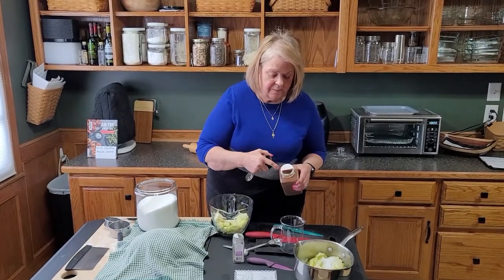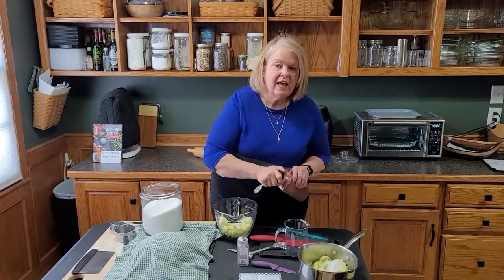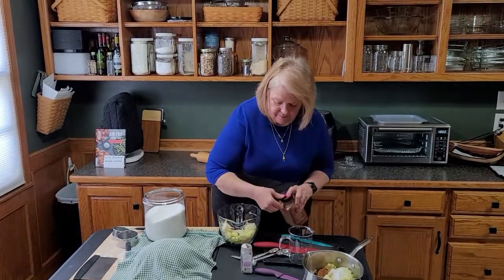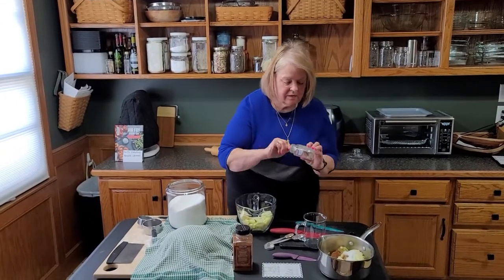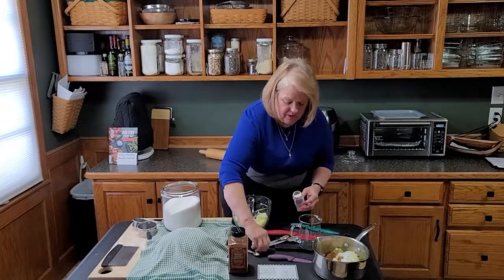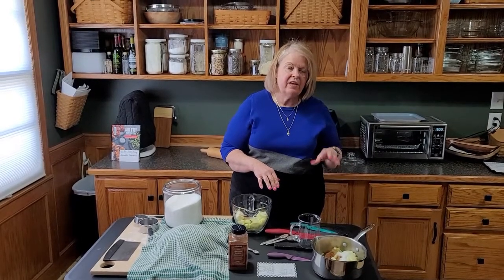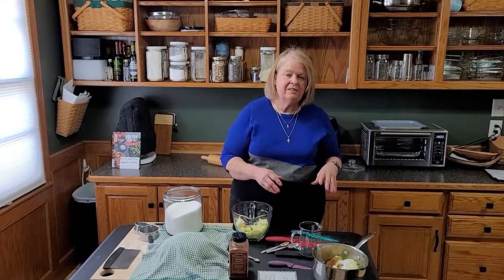A tip with spice containers: I only open them halfway so I have a firm edge to level off the spice, and it minimizes air exposure which ages them. I'm also adding a little ginger — the recipe didn't call for it, but feel free to adapt any recipe to your taste. Now we take this to the stove and cook until the apples just start to soften and are coated with everything. Don't overcook them to full tenderness or they'll turn to mush.